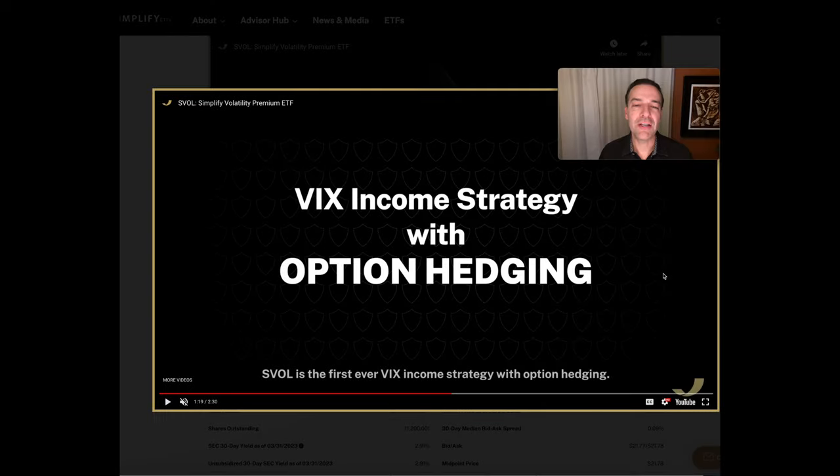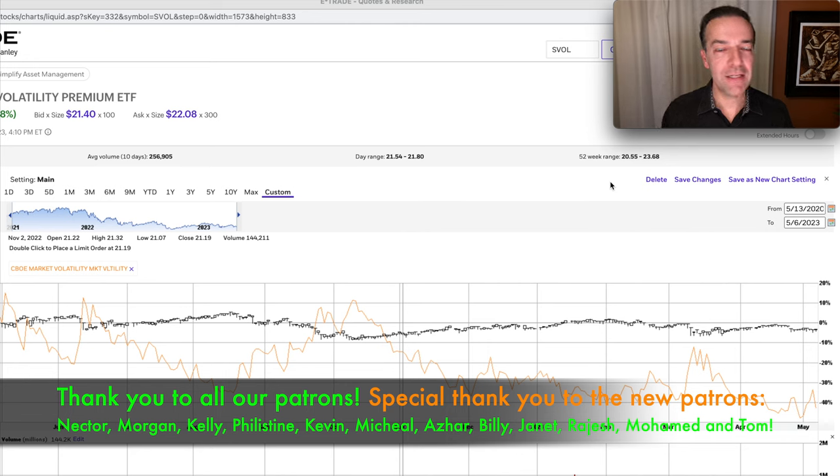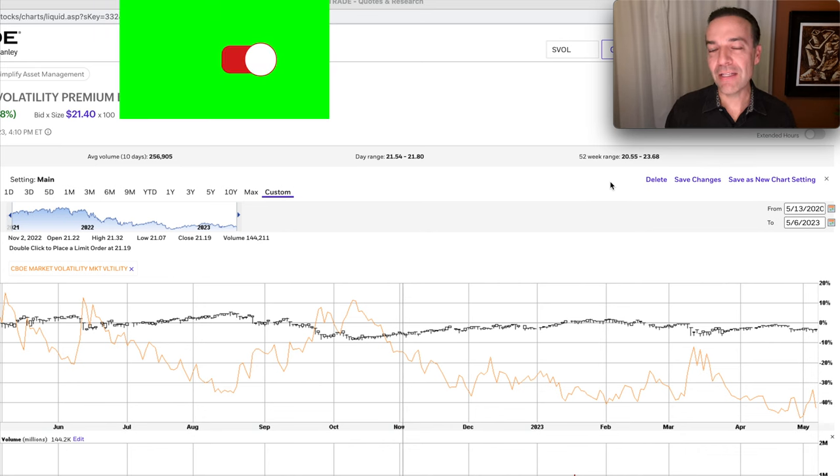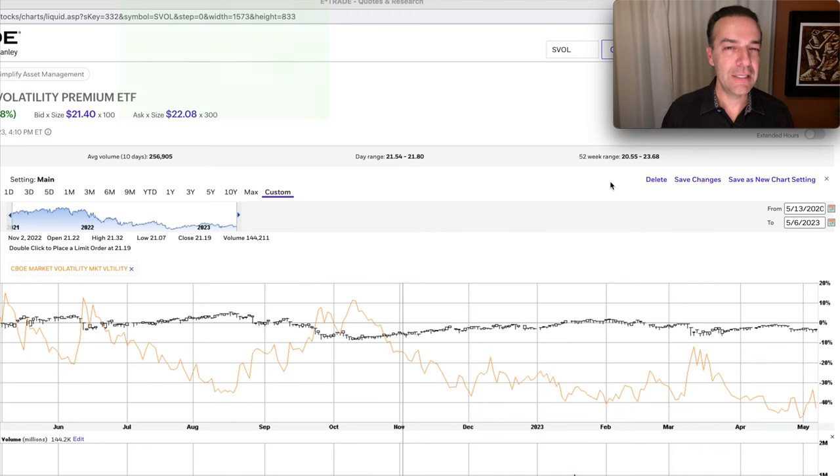SVOL also doesn't invest 100% of their capital at any one point in volatility. When there's a spike, call options close to the money can go against you in a big way, but I like that they're buying protection farther out of the money to cap losses. On SVOL's website, they describe themselves as the first-ever VIX income-generating strategy that also hedges positions. The focus is to generate as much cash as possible by selling volatility while buying protection. It's beaten all four of the other ETFs, including highly touted ones on YouTube and TikTok.